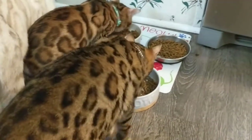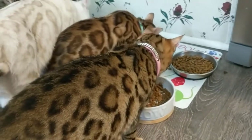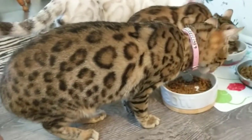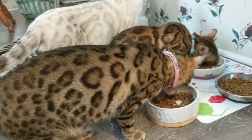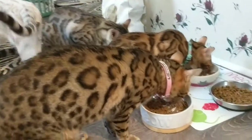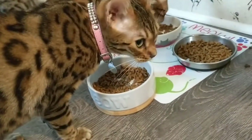There goes Flawless now. What do you think, Flawless? Flawless seems to like it too. Flawless came in — Bengal is a big hit.